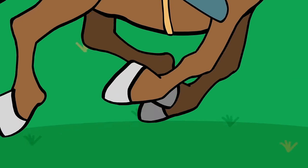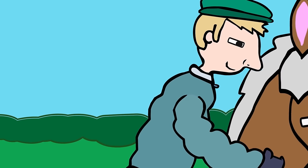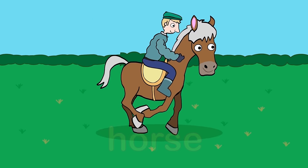What's this animal trotting so quickly? Wow! Farmer George is even riding on its back! Can you see its furry mane? It's a horse!